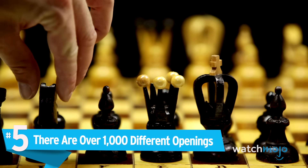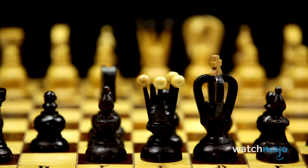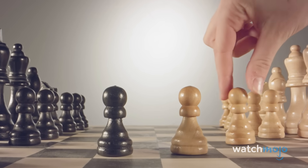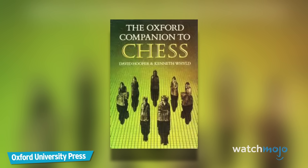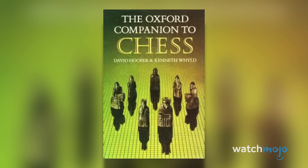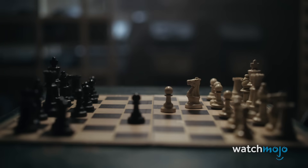Number 5: There are over 1,000 different openings. It's no secret that chess takes a very long time to master, owing to its complexity. That isn't very surprising when one considers that there are over 1,000 different opening variations alone. In fact, the Oxford Companion to Chess lists an unbelievable 1,327 different openings and variants. Originally published in 1984 by Oxford University Press, it was written by chess masters, historians, and researchers David Vincent Hooper and Ken Wilde. Some of the more well-known openings include Open Game, The Bishop's Opening, The King and Queen's Gambit, and Petrov's Defense, just to name five of the 1,327.